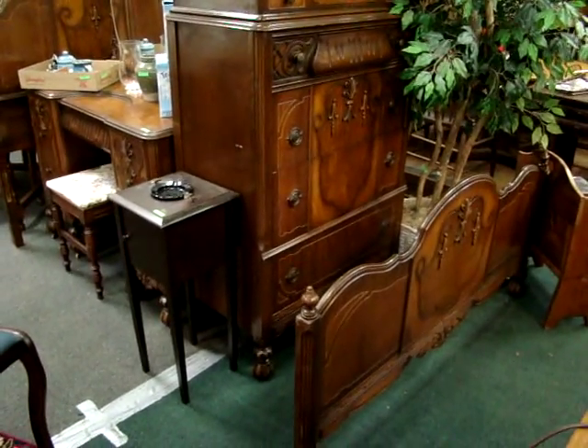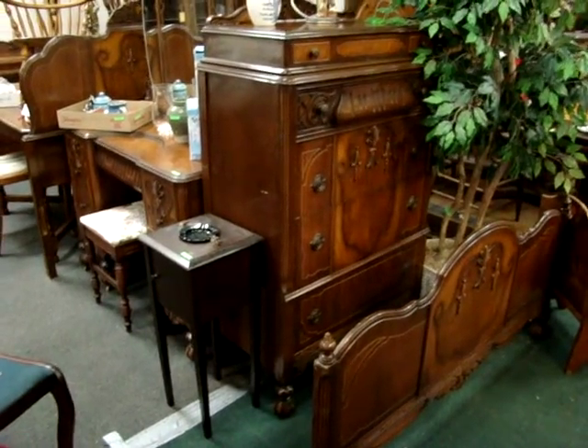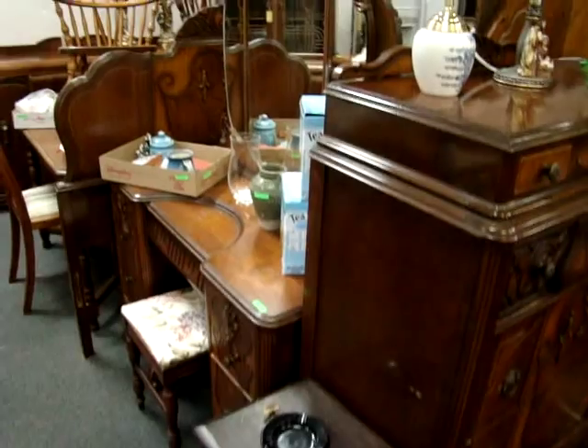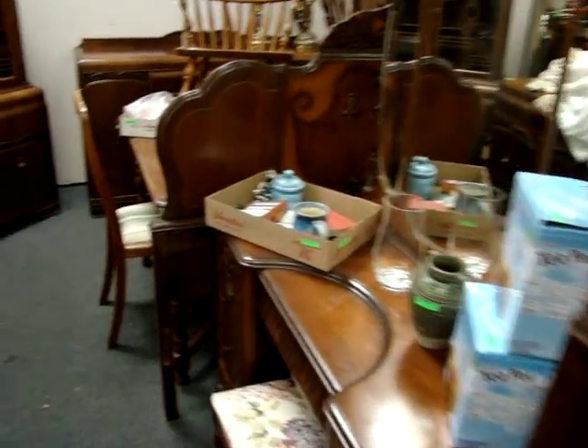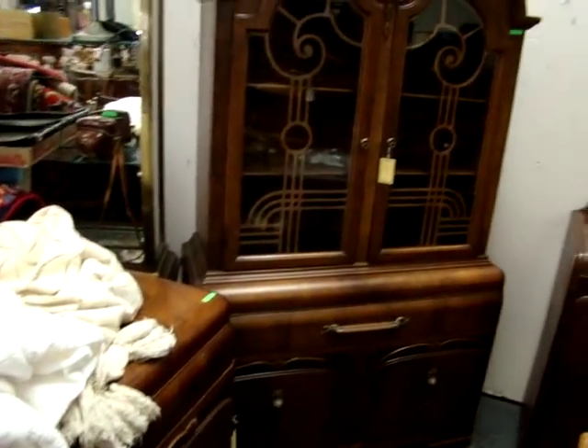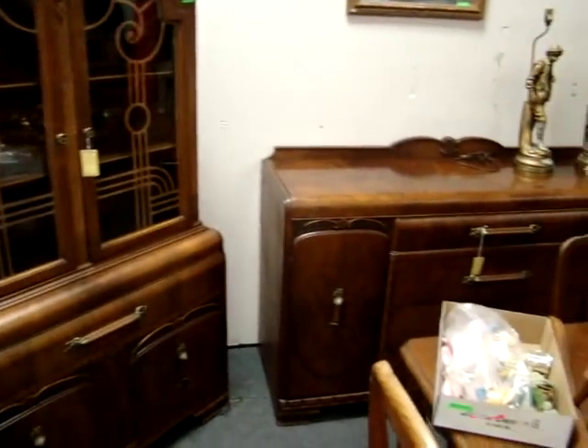Here we have an art deco bedroom set: full-size bed, high chest, vanity with mirror, stool, and dresser with mirror. Also an art deco dining room set — we have the server, china cabinet, and sideboard.